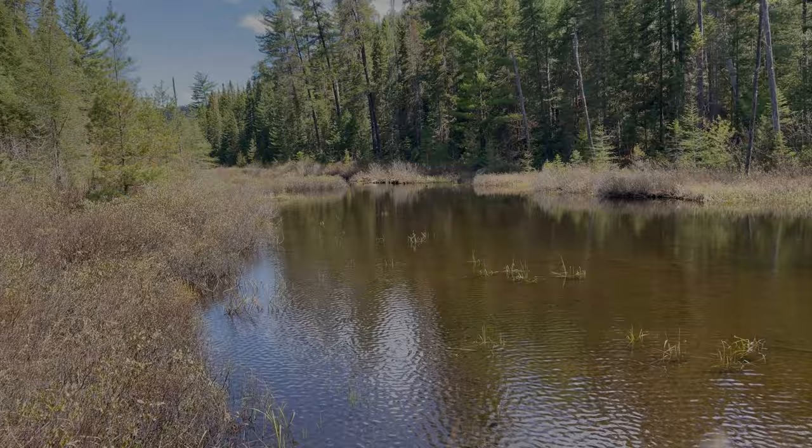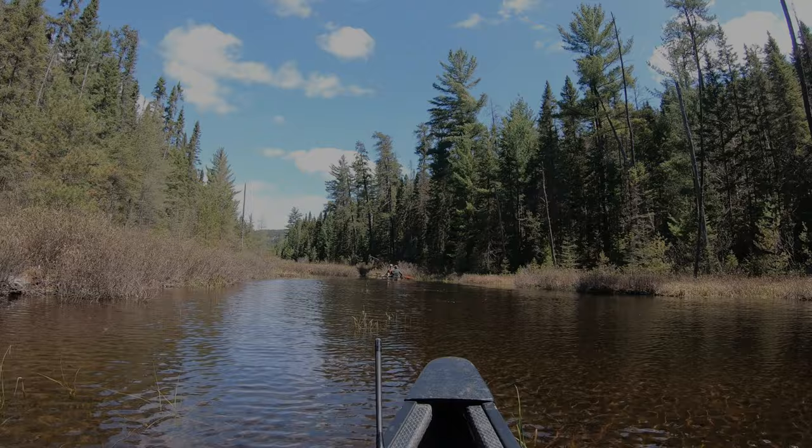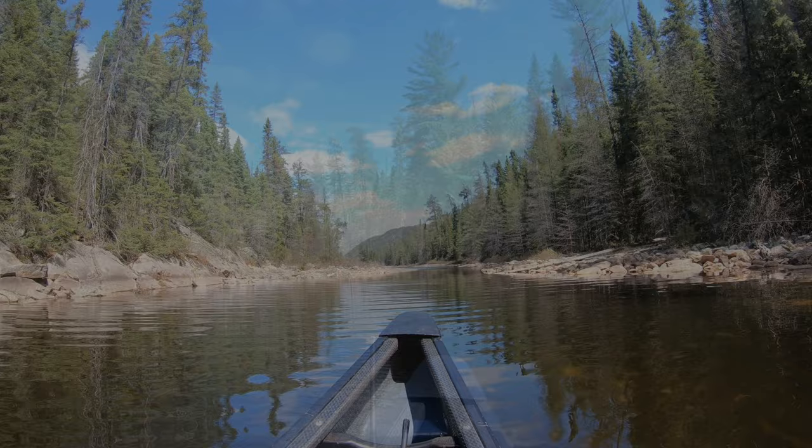Made it to the end of that nasty portage. It was great to paddle again. Lots of hard work and portaging — bush-whacking.